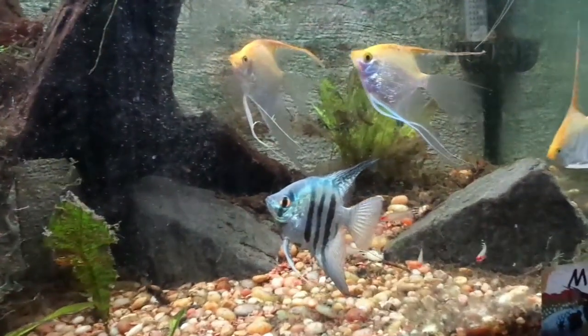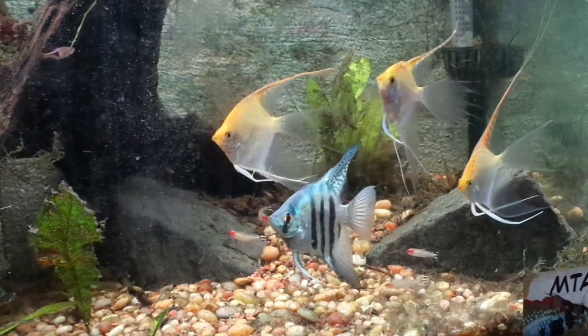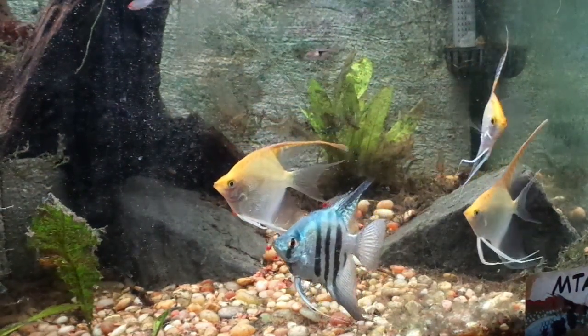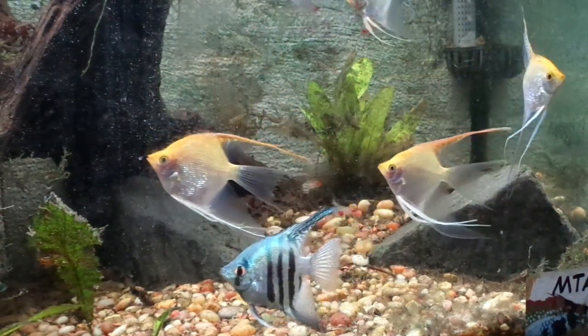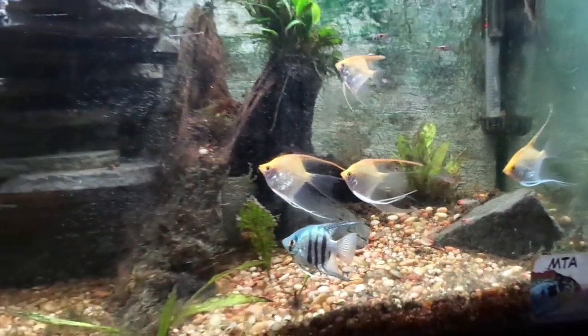There are lots of dither fish on the market and they fulfill two roles. Dither fish by nature shoal together, swimming about the tank randomly — they create security for more skittish fish such as angelfish, and the shoaling nature is pleasing to the eye. A good option for this is the beautiful neon tetra or the rummy nose tetra.